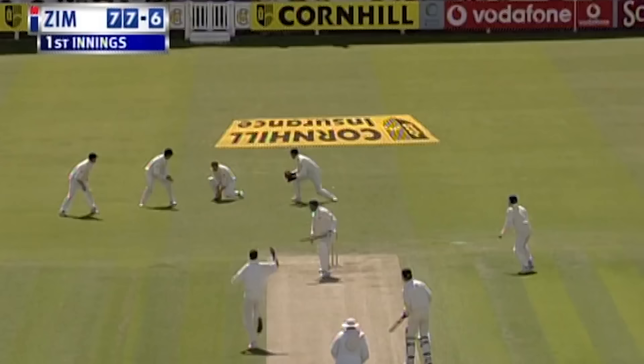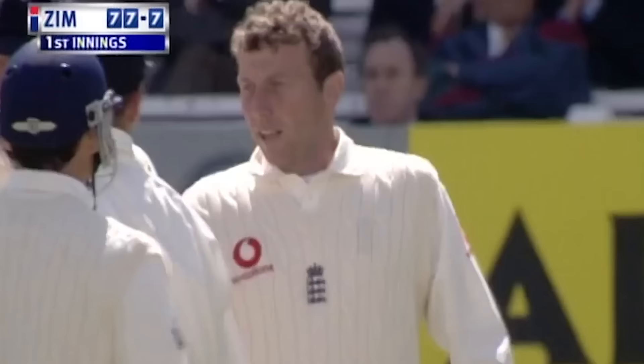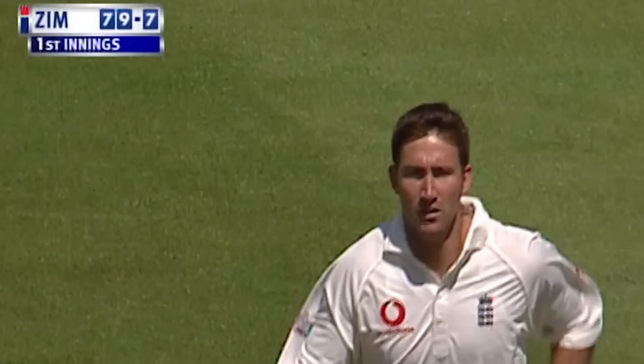Make that three — put by Mark Atherton at first slip, regulation. His streak's gone and England taking control of this test match.